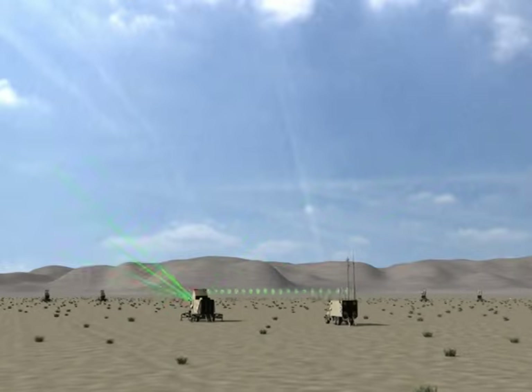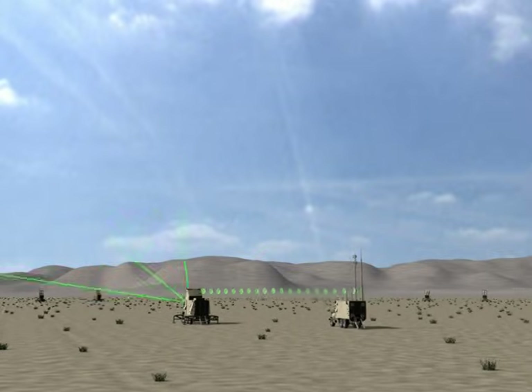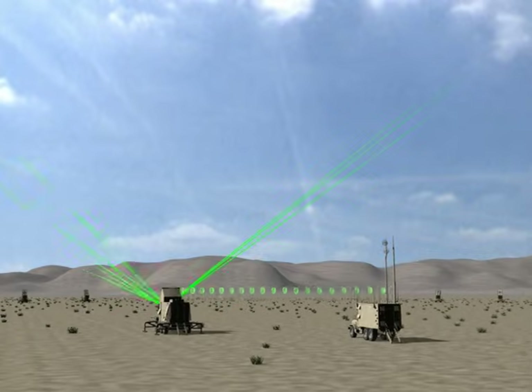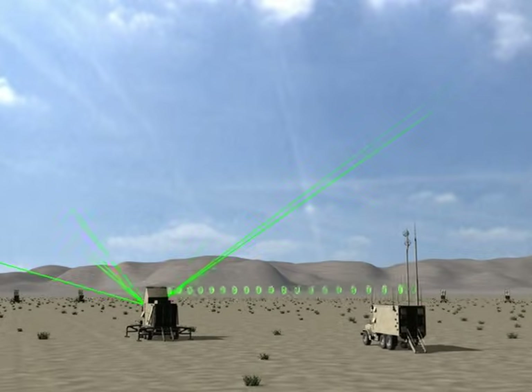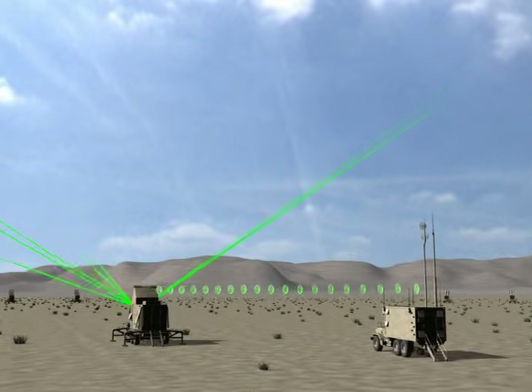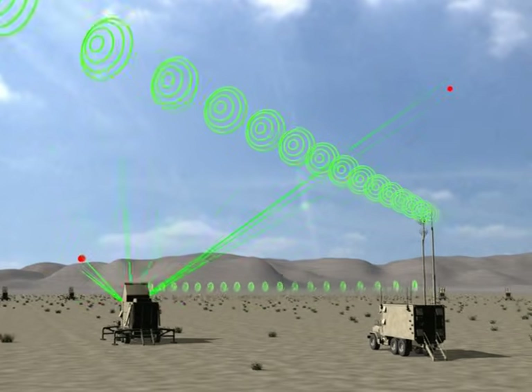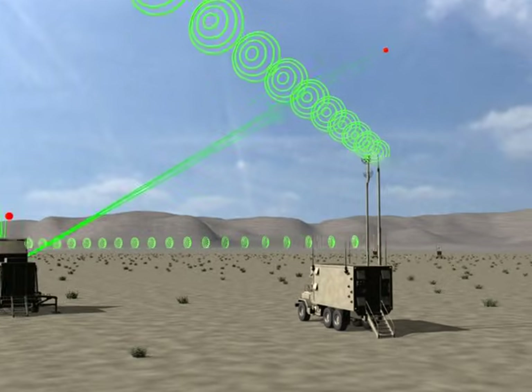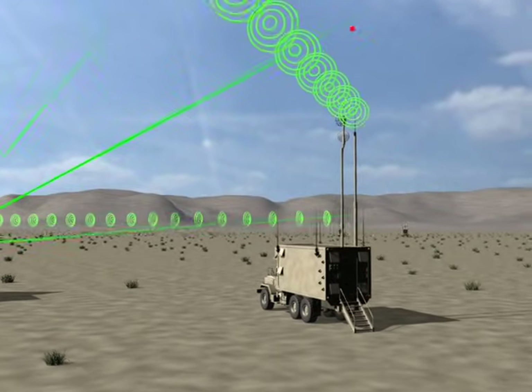When the targets are detected, the radar communicates with the computer in the control station and immediately schedules more frequent beams to the target in order to confirm and establish tracking. The tracking data is passed to the Information Coordination Central, or ICC, for correlation and validation.